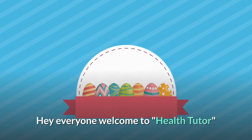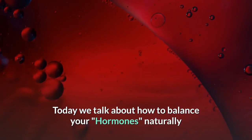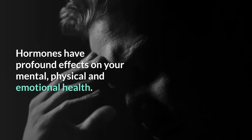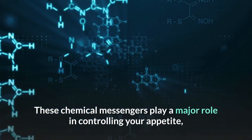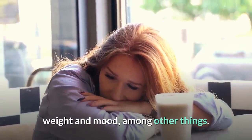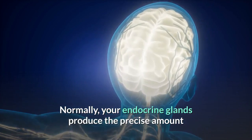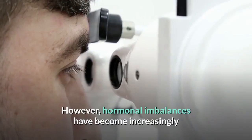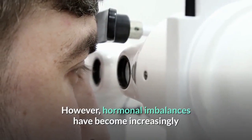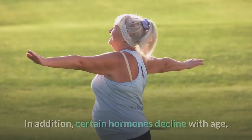Hey everyone, welcome to Health Tutor. Today we talk about how to balance your hormones naturally. Hormones have profound effects on your mental, physical, and emotional health. These chemical messengers play a major role in controlling your appetite, weight, and mood, among other things. Normally your endocrine glands produce the precise amount of each hormone needed for various processes in your body.